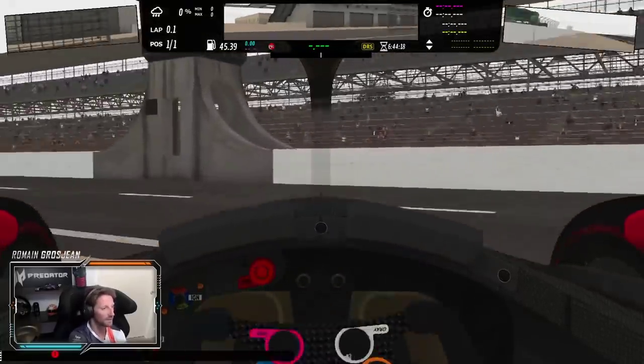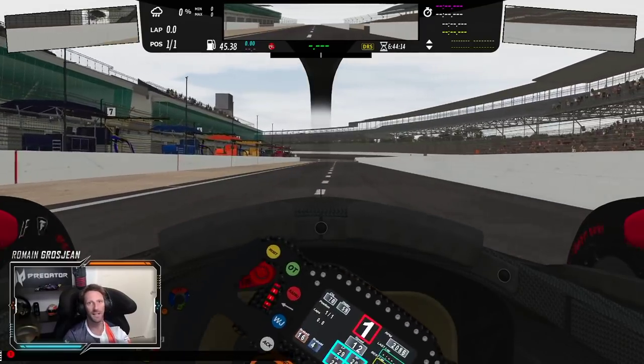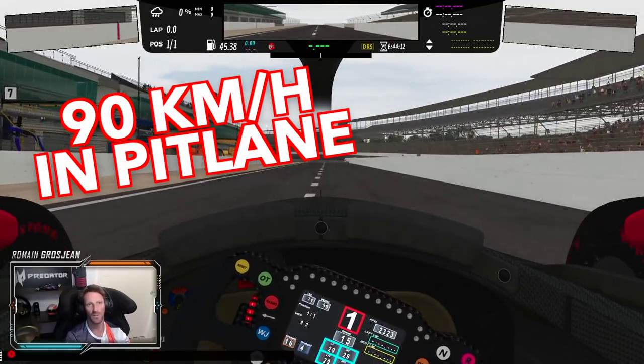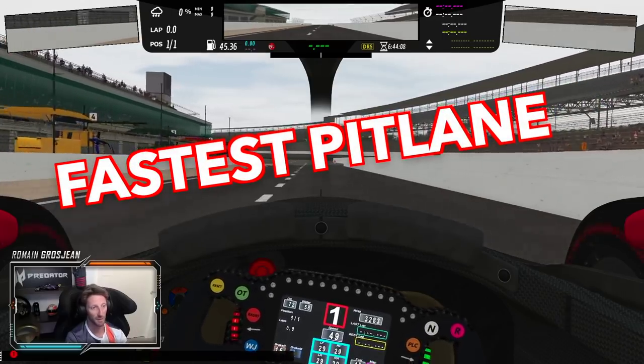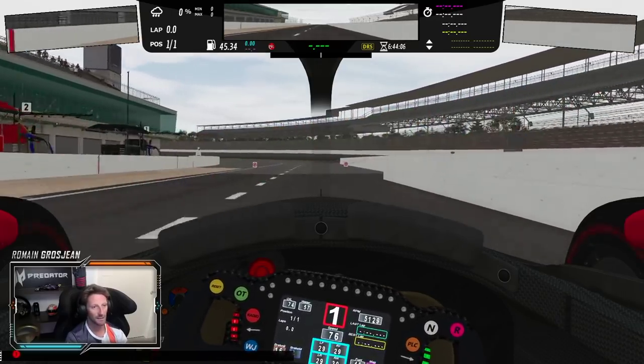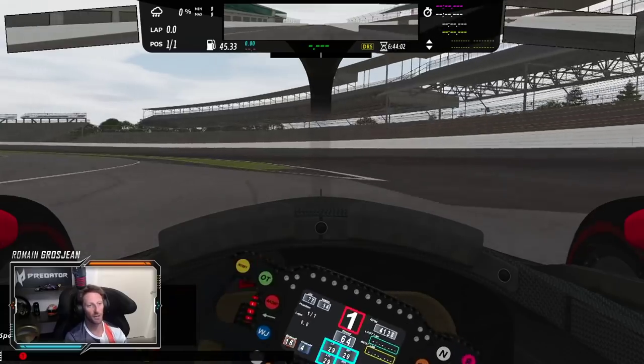On to the pit lane. First thing you need to know about Indy is that the pit lane is 60 miles an hour — almost 90 kilometers per hour. It is a much faster pit lane than anywhere else. No red lights, so in qualifying you can go straight onto the track.